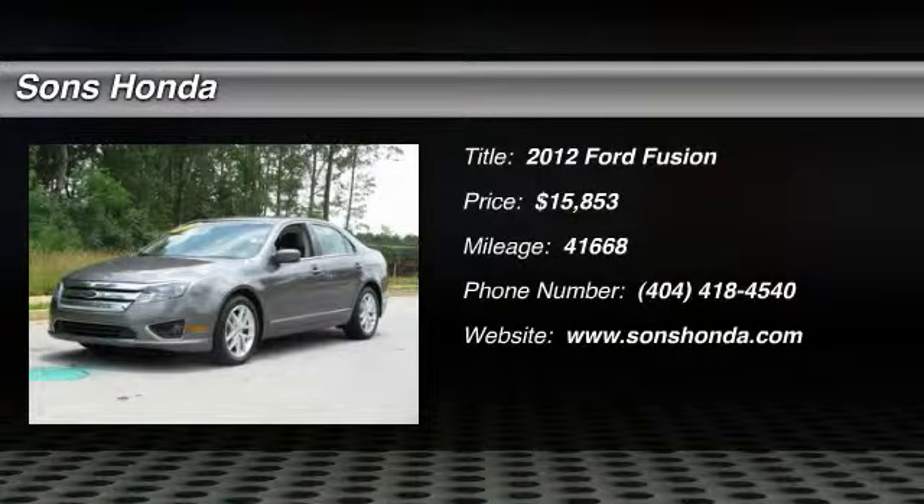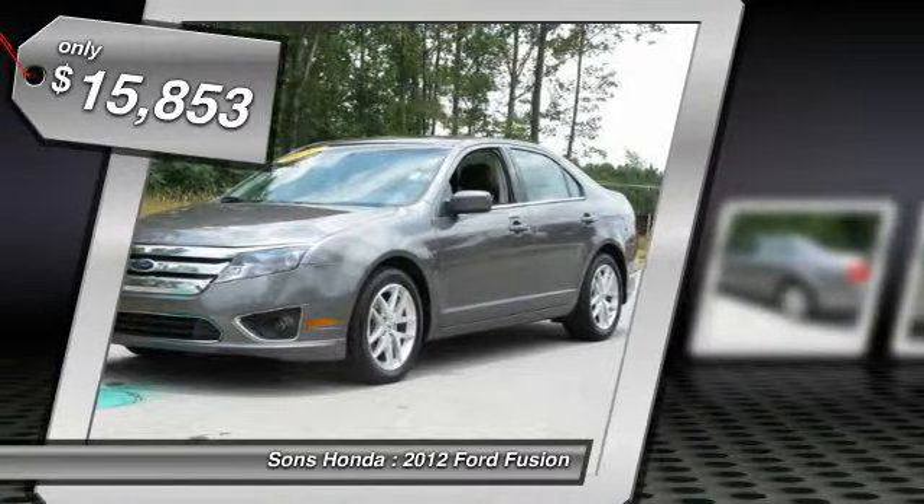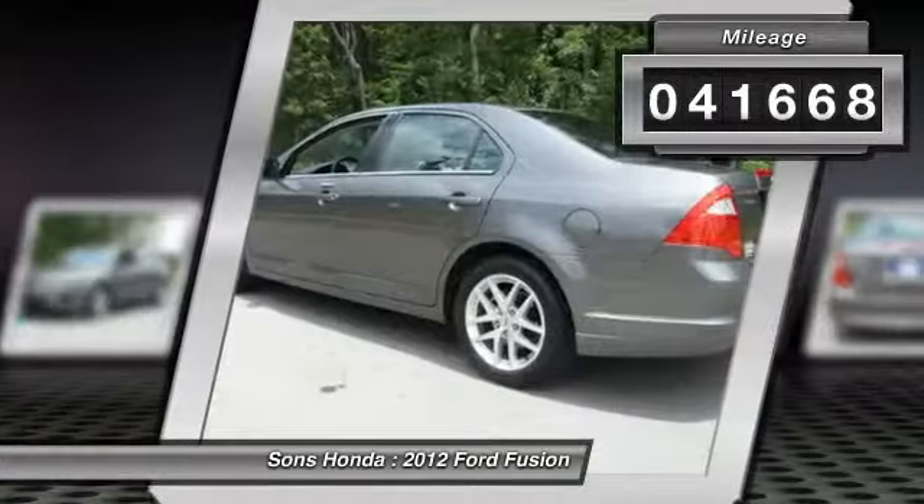2012 Fusion. You can have both impressive power and great economy in a Fusion, priced below $20,000. This vehicle has less than 45,000 miles.